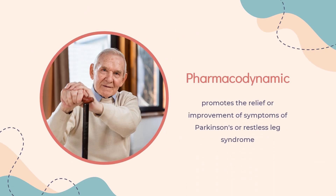Pharmacodynamics. Effects on Parkinson's and Restless Leg Syndrome: This drug promotes the relief or improvement of symptoms of Parkinson's or Restless Leg Syndrome by stimulatory actions on dopamine receptors, which regulate movement. Effects on Blood Pressure: Clinical experience with dopamine agonists, including Ropinirole, suggests an association with impaired ability to regulate blood pressure, resulting in orthostatic hypotension, especially in patients undergoing dose escalation.